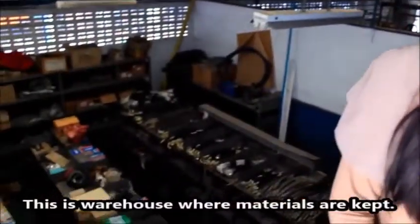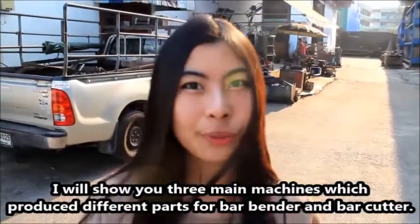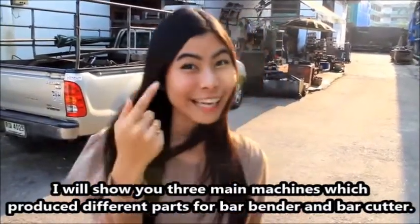This is the warehouse where materials are kept. Let's take a look inside the factory. I will show you three main machines which produce different parts for the barbender and bar cutter. Okay, let's go!